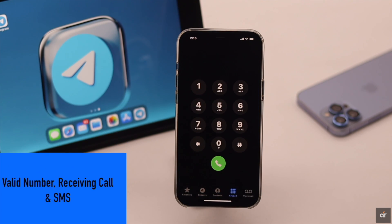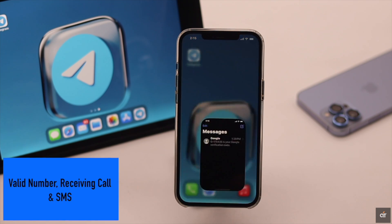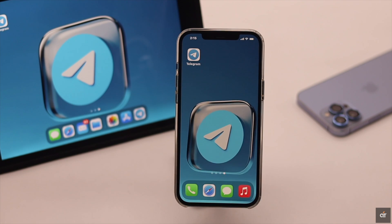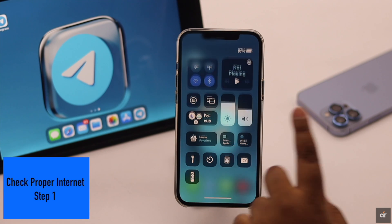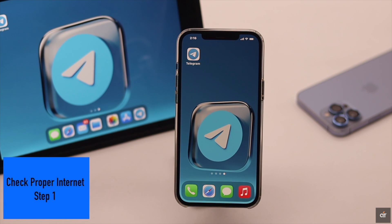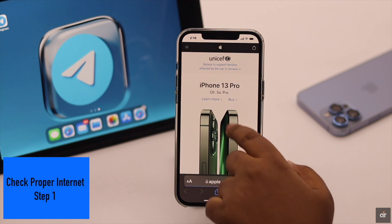First, make sure the number you are using is valid and you can make or receive calls and get SMS on it. Also, make sure you have good network signal bars on your service. If it is very low, it can cause the problem. If you don't have sufficient internet, it can cause a problem with receiving codes.